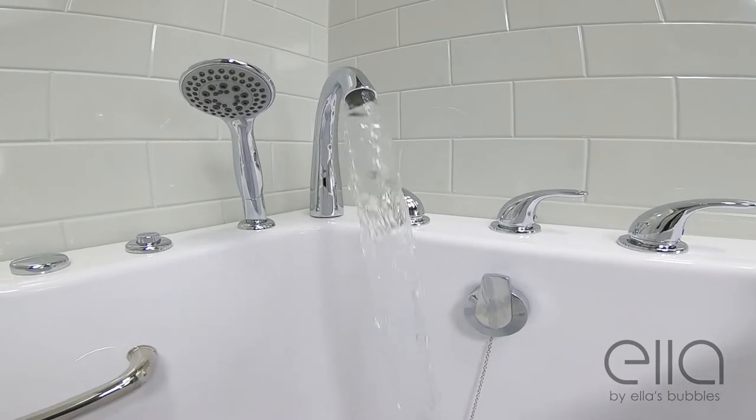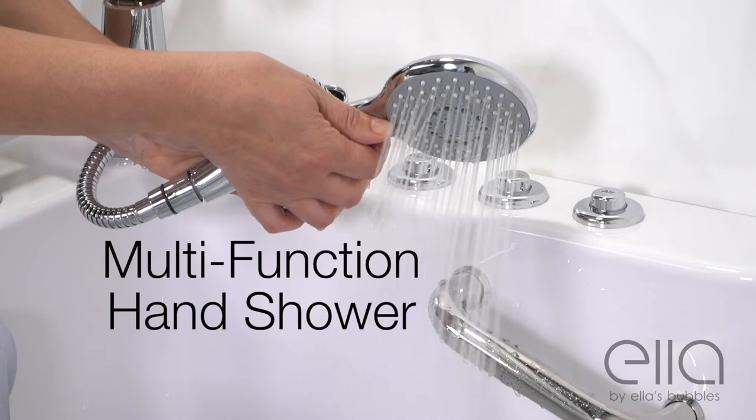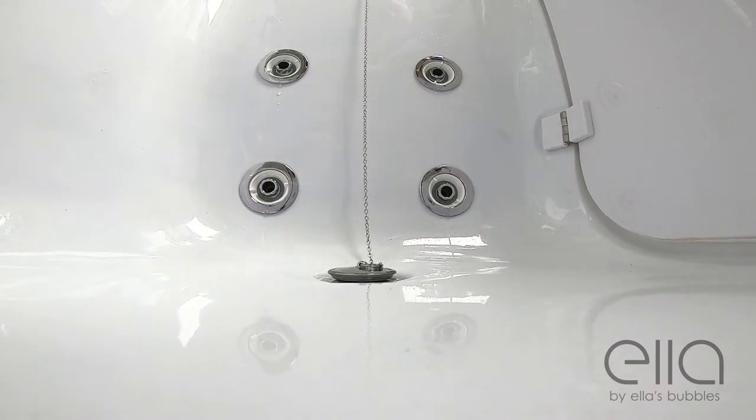The 5 piece fast fill faucet set fills your tub quickly and comes with an extendable multi-function hand shower. The dual port oversized drain empties your tub quickly and comes with an emergency pull chain.